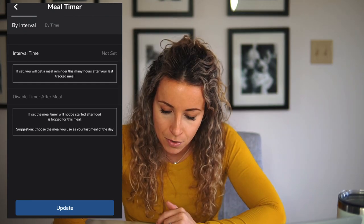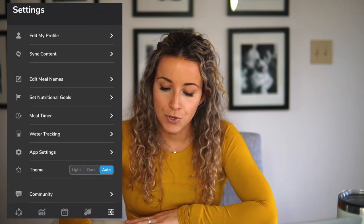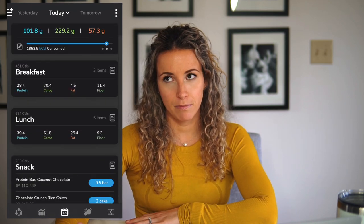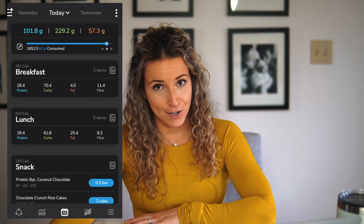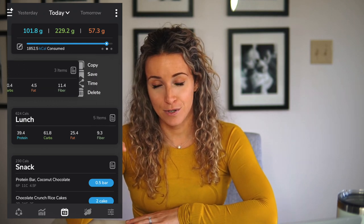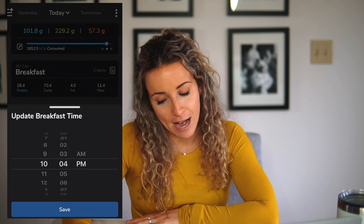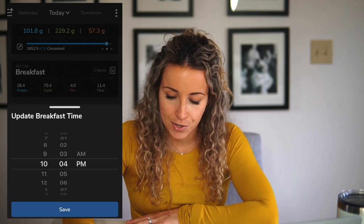The app will also show you what time you actually logged the food — this doesn't really work if you're somebody who pre-logs their day, which I highly suggest if you're new to tracking, but you can go and adjust what time you ate that meal afterwards by swiping over. Also, My Macros Plus is now available in dark mode, so you can switch it to dark mode with the new Apple update if that's something that interests you.